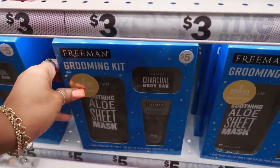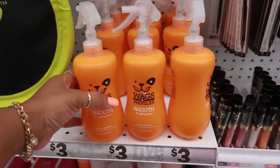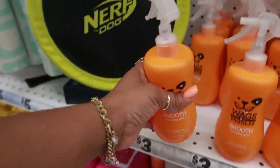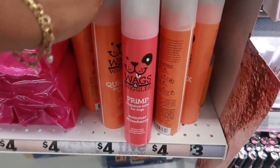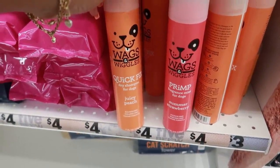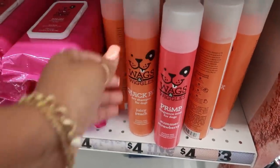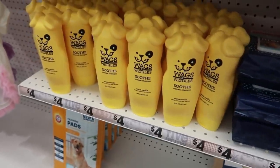Then I saw this grooming kit with a charcoal body bar, volcanic ash peel-off gel mask, and a sheet mask — all for five dollars. Over in the pet section they had a juicy apricot bath shampoo — I was gonna get it for my dog but chose not to. They also have print fragrance mist and dry shampoo in juicy peach. They really make everything for animals!